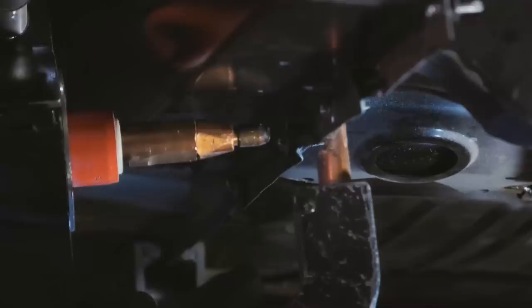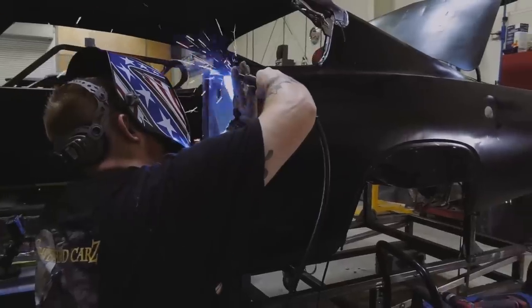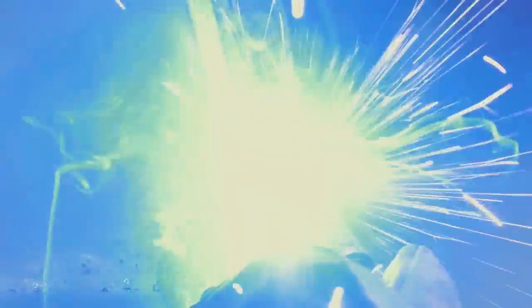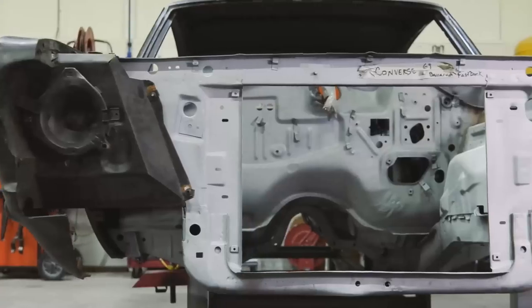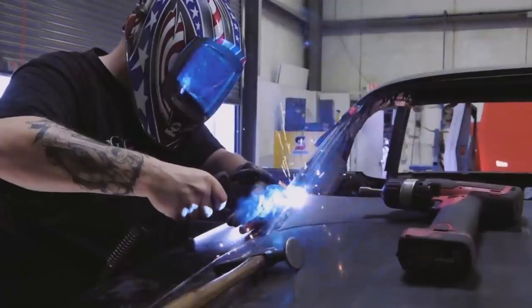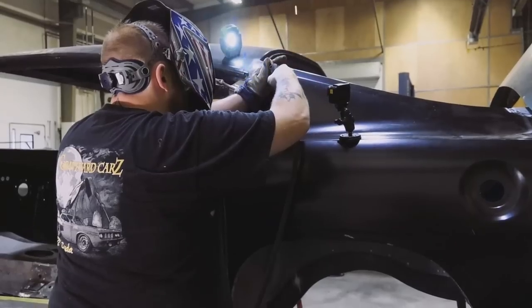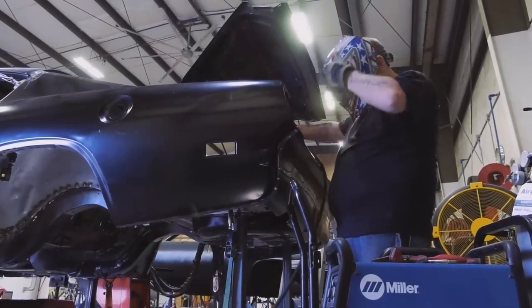George is really getting to be a good technician — he's been here about four years now. When he first started he was a great welder but had never worked on cars before. It's been a process of teaching him slowly how to emulate that original look, and this Cuda really is a great example of how much he's grown. A lot of these guys are a lot younger than me so I can kind of look at them like my kids. George is a great guy with a great heart, and now he's really got great skills and mad skills.